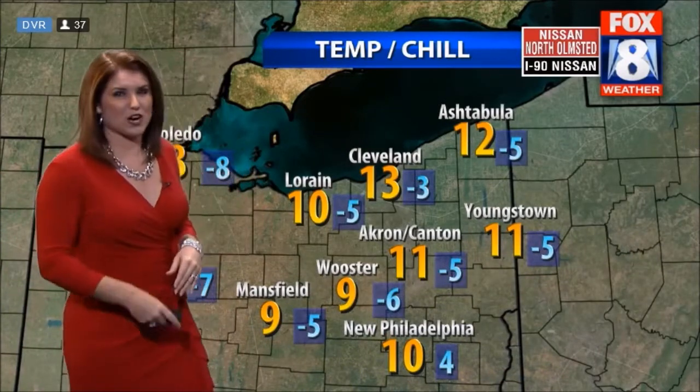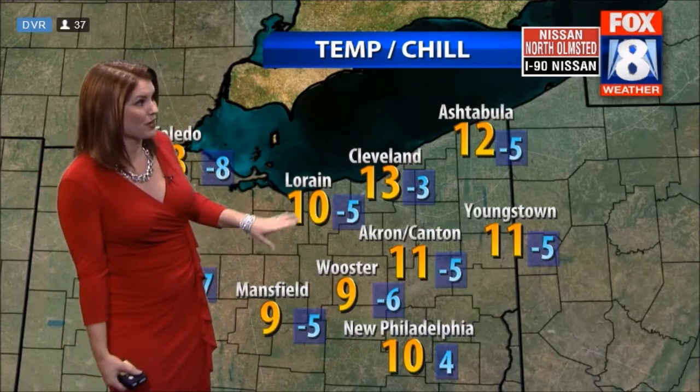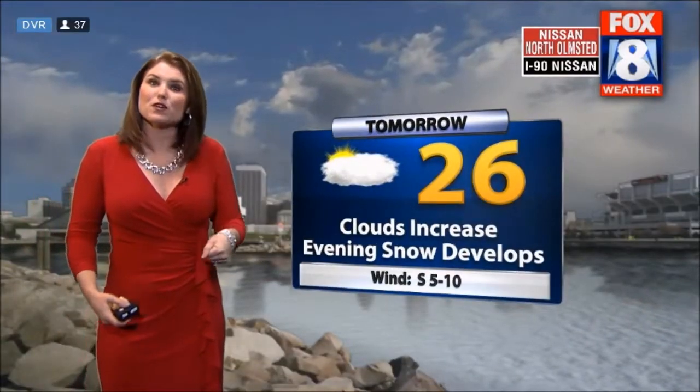Saturday morning could have some icy spots — keep that in mind, Saturday morning is one to watch. We'll talk more about that tomorrow. Right now 13 degrees in Cleveland, feeling more like three below; 10 in Lorain, feeling like five below; and 10 above in New Philadelphia. Tonight dropping to eight, with lake effect snow continuing out east. When you factor in the winds, it feels like four to 14 below.